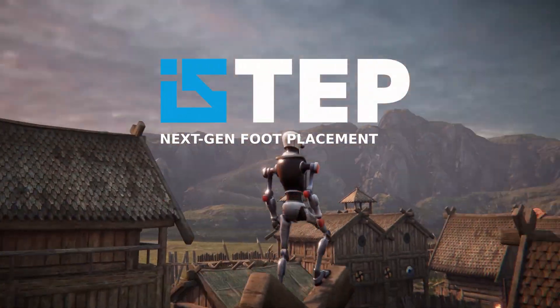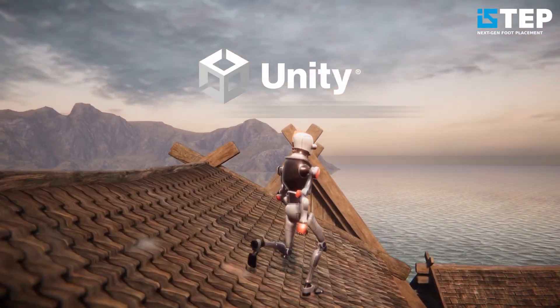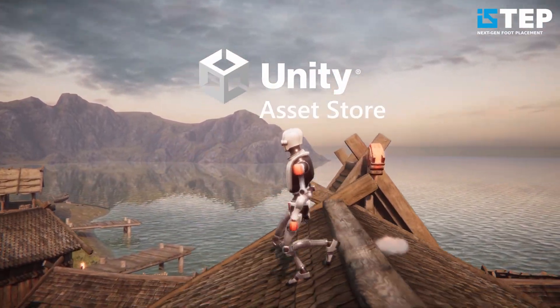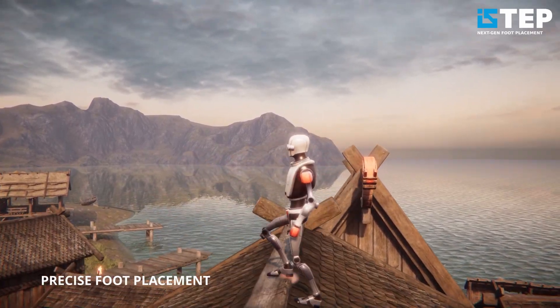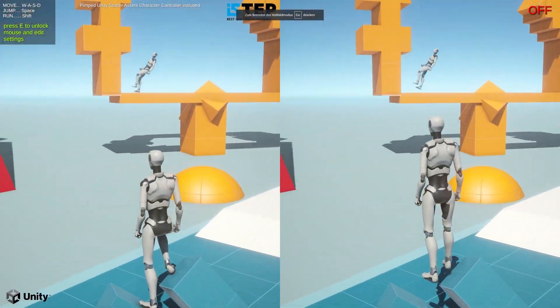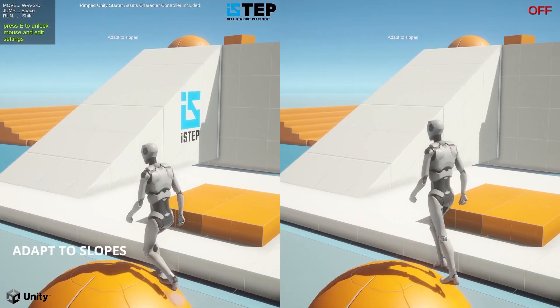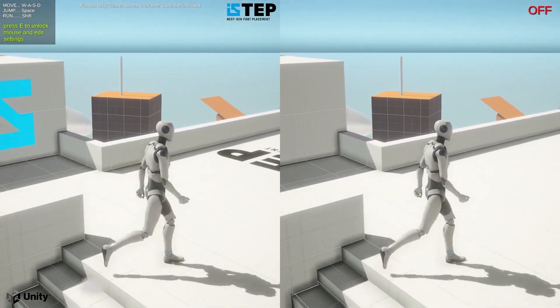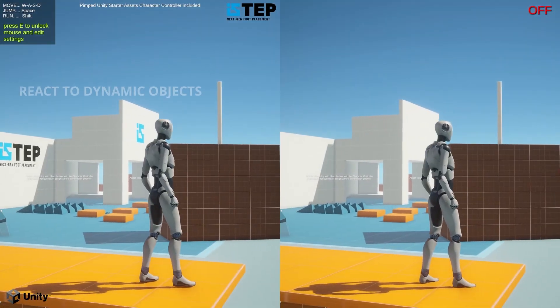Be sure to check out an awesome asset from Hoax Games — a premium asset called iStep, which is a foot placement solution for Unity. It gives you the ability to make sure foot placement is perfect upon any surface that your character places the foot along. You get drag and drop integration, smooth foot placement, robust body placement, and it works across demos for HDRP, URP and the built-in render pipeline. I'll put a link in the description.